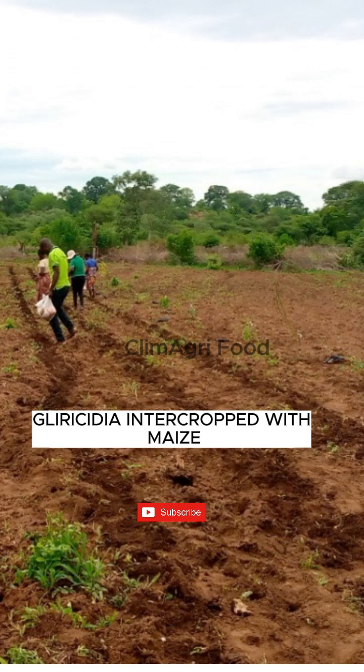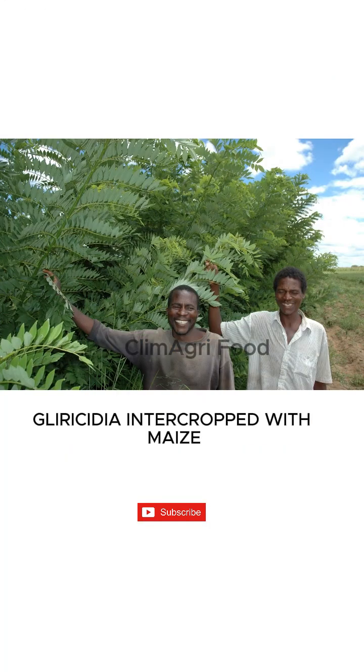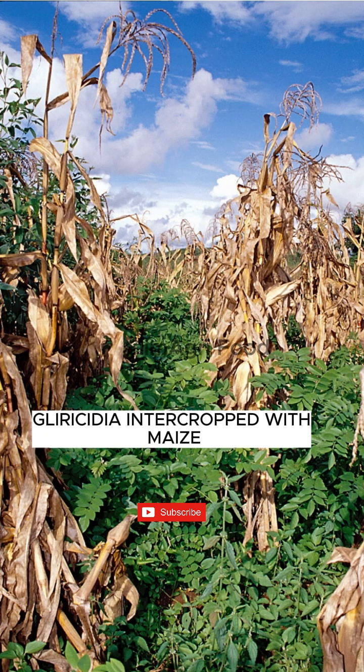It is the only widely used variety for intercropping with maize. Plant gliricidia in hedgerows 5 meters apart with 1 meter spacing in rows.